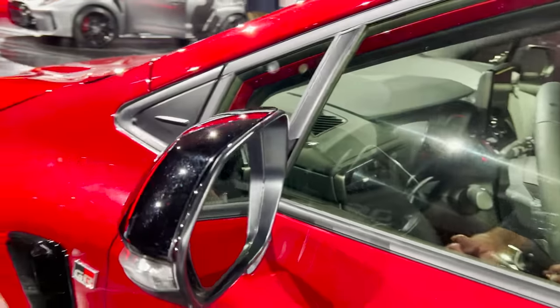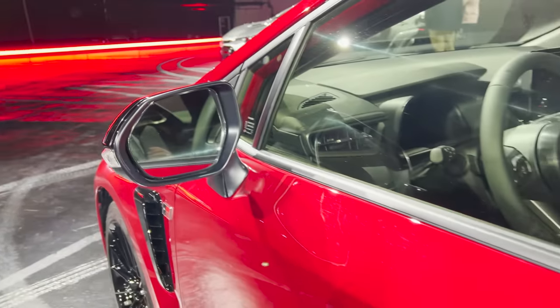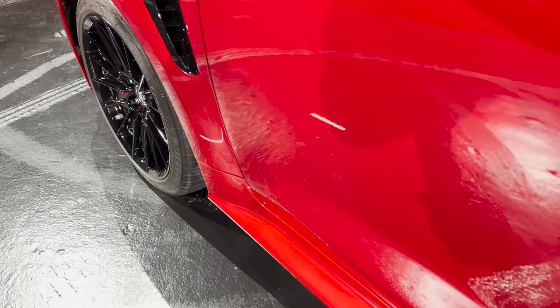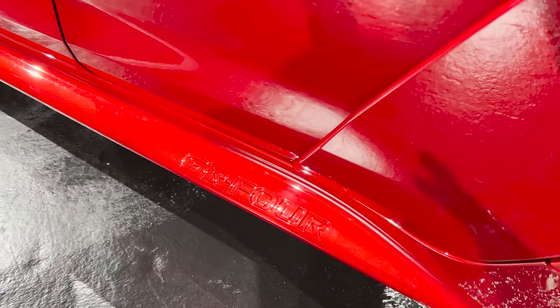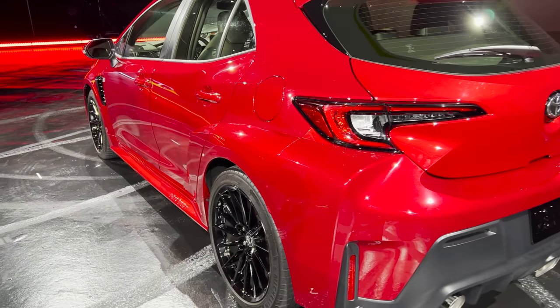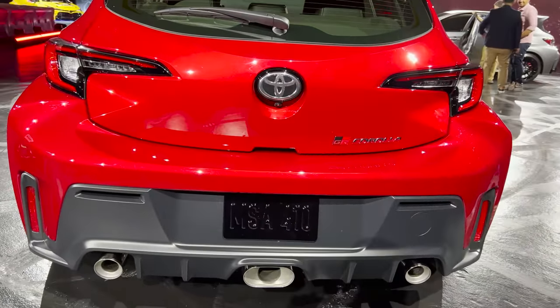This is a prototype, but it'll have standard blind spot monitor and rear cross traffic alert. It'll also have push button start, so it's going to have auto lock and unlock. Look at these rockers down here — flared out. GR4. Gas tank on the driver's side.